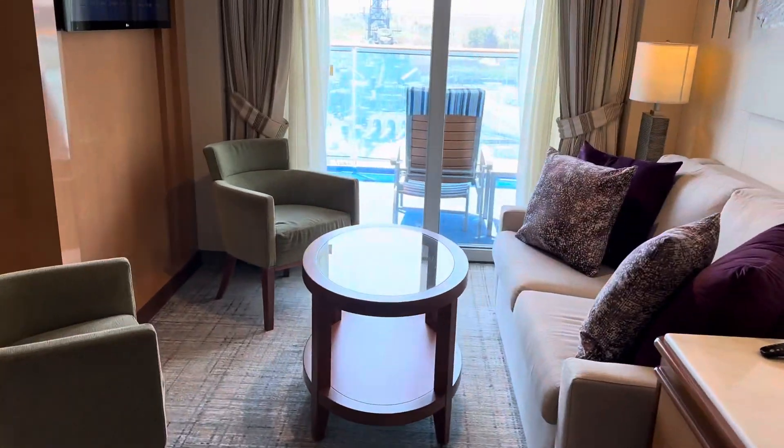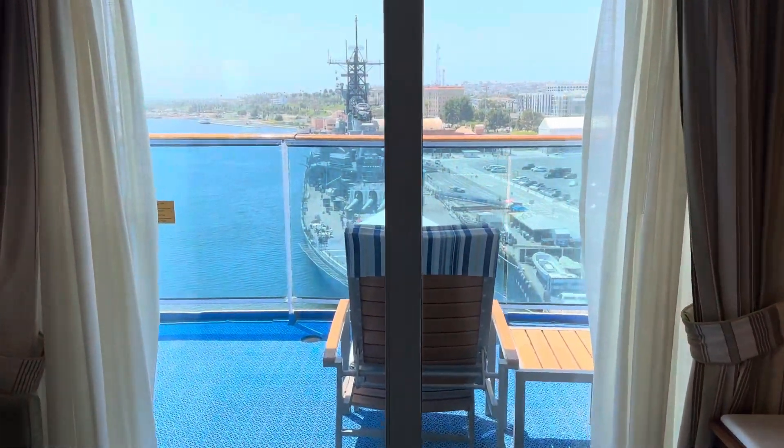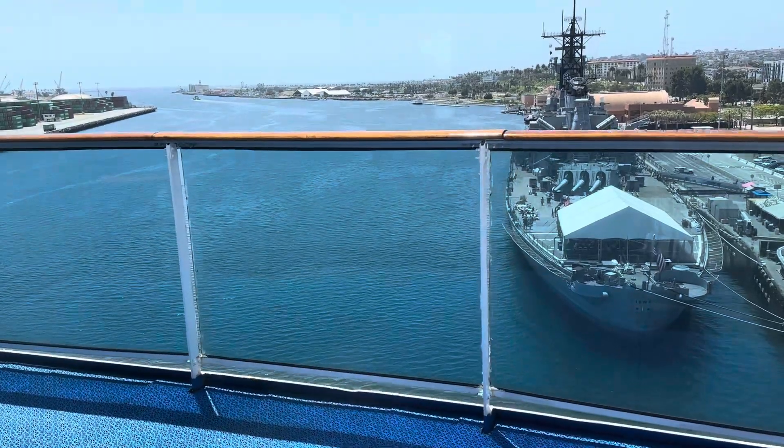And then we'll show you the balcony. We're actually parked next to the USS Iowa right now, which you can do tours and stuff on. Here's the balcony — we are on a Panama Canal cruise.